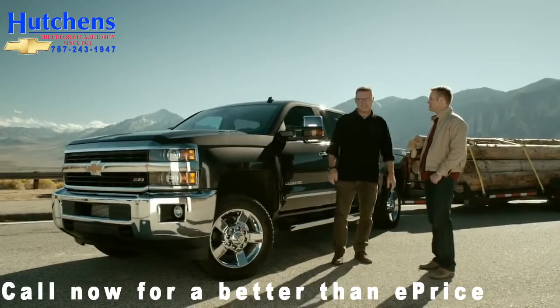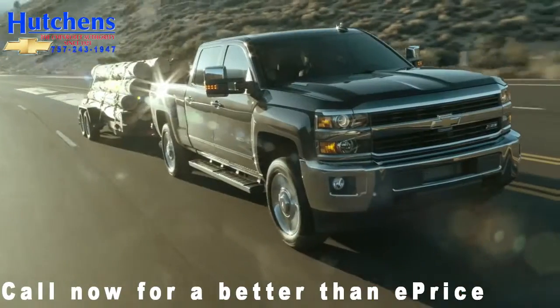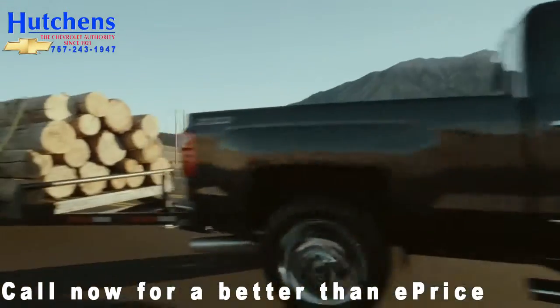I'm here at 6,000 feet above sea level with Chevy's chief engineer Eric Stanczak. Today we're here with the Chevy Silverado 2015 2500 HD and we're going to be putting it through its paces.